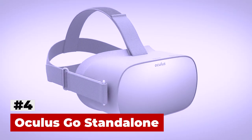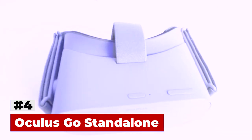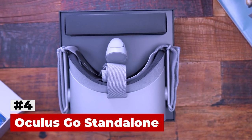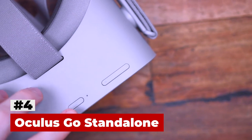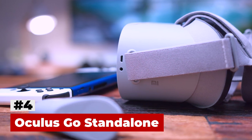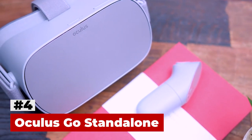Besides cutting the cord, the significant difference between the Go and the Oculus Rift is the built-in speakers and microphones. The Go features a higher lens resolution and a built-in Qualcomm Snapdragon 821 CPU with a 5.5-inch 2560x1440 WQHD fast-switch LCD display. That translates to 1280x1440 per eye, which is better than 1080x1200 per eye of the Rift and Vive. What you don't get from the Oculus Go is 6 degrees of freedom, so you can't dodge or evade in games. However, the Go offers over 1000 apps and games and counting.